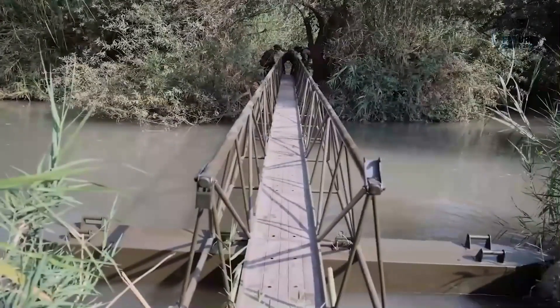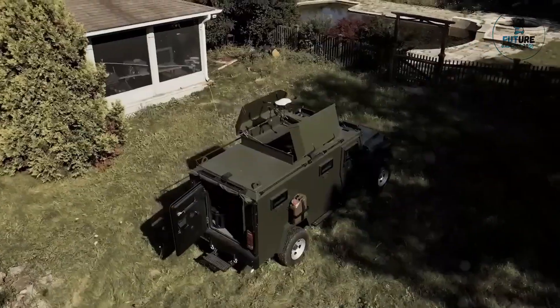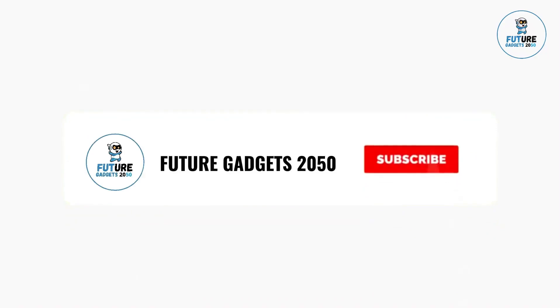Today, we are excited to bring you some military technologies. We cover topics about Amazon products and gadgets on a regular basis on our channel. Make sure you subscribe so you won't miss any updates from us.